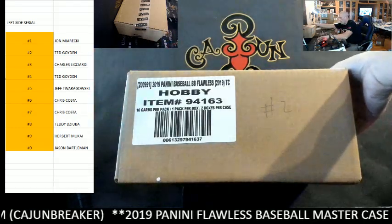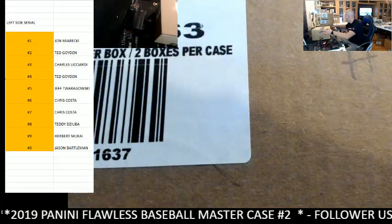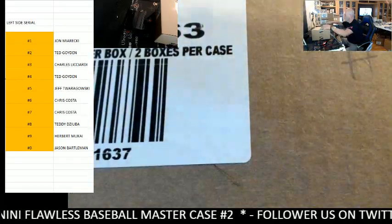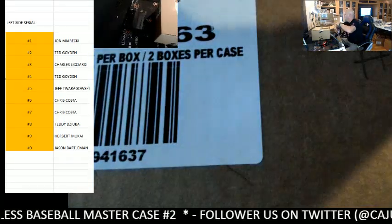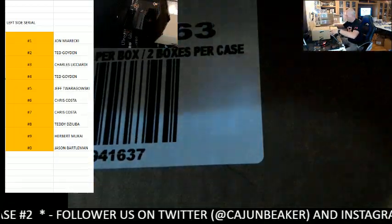All right, let's get it going, y'all. Good luck, everyone. Sealed Case Number 2 — personally my favorite way to break Flawless.